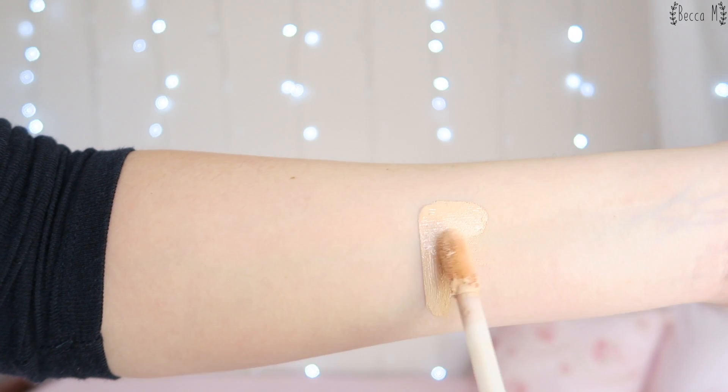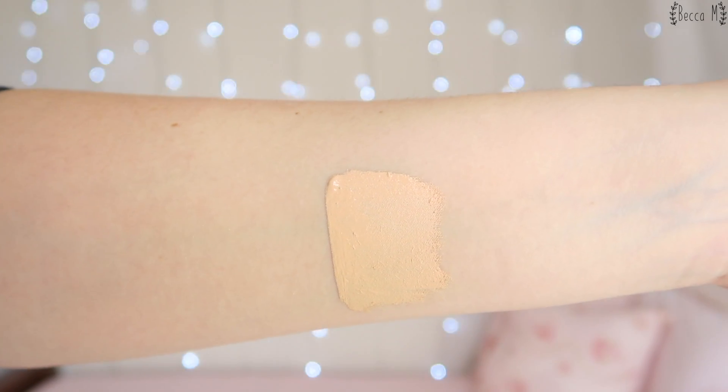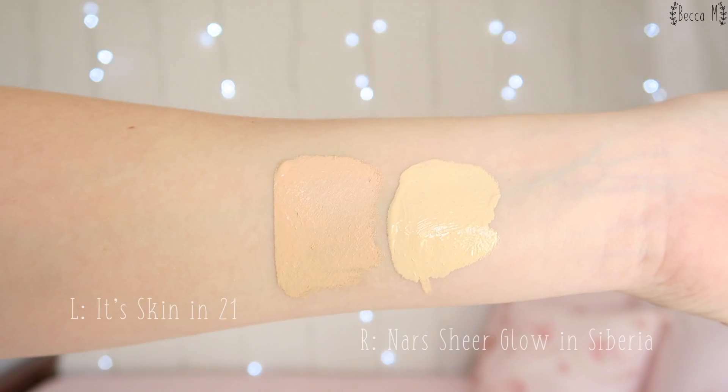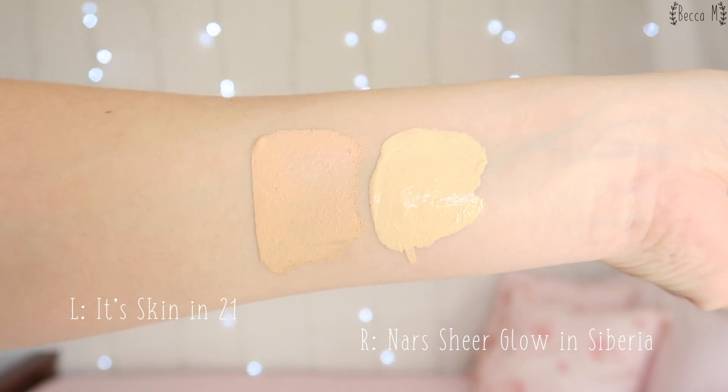I have shade 21, which is the lighter of the two shades offered. It is a little bit darker than I prefer, but it is a lovely warm-toned shade. It does lean slightly more towards beige or orange than yellow, but it still works well for my skin.